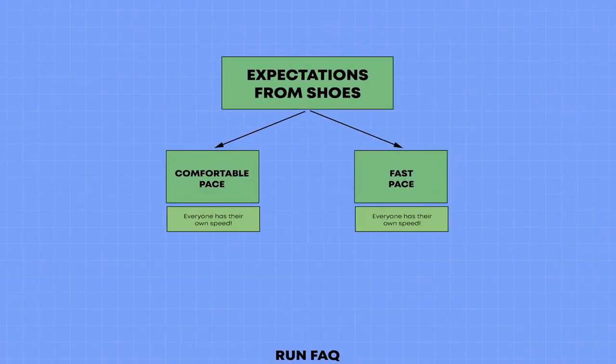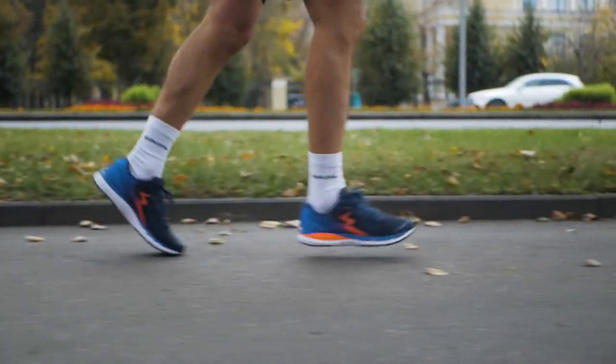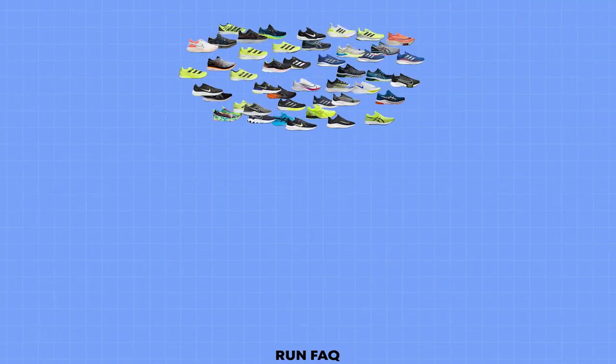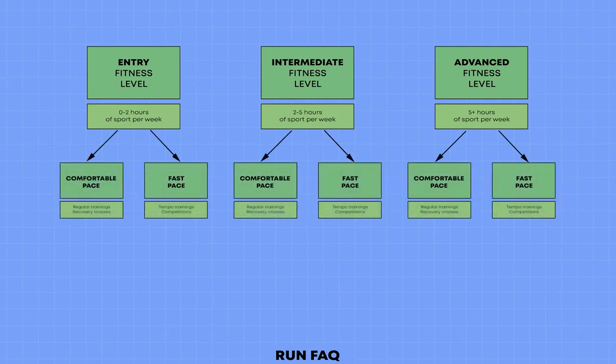If you look at types of training: comfortable pace is the pace of regular trainings and recovery runs; fast pace is the pace of tempo trainings and competitions. All running shoes can be divided into two types according to this segmentation — in some it will be convenient to maintain a comfortable pace, in some to run faster. And it is logical that these shoes will be different for different fitness levels. It is possible that entry level runners will run fast in some shoe models, while intermediate level runners will run comfortably in the same models.